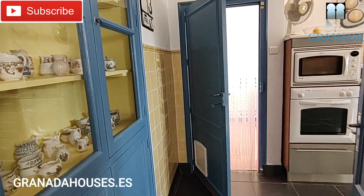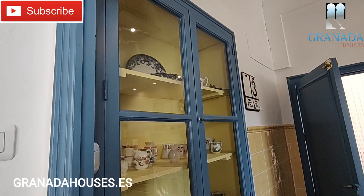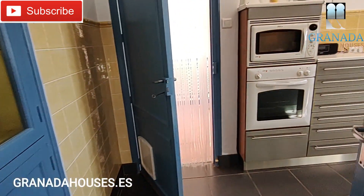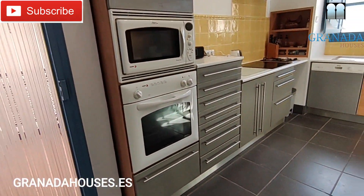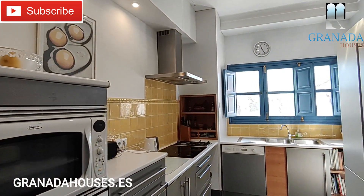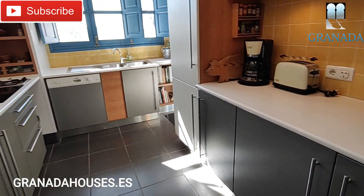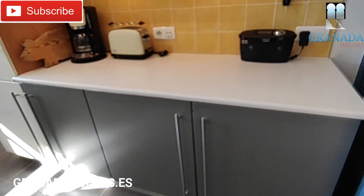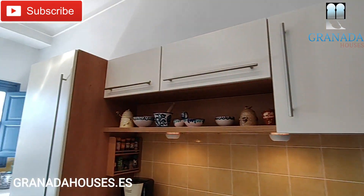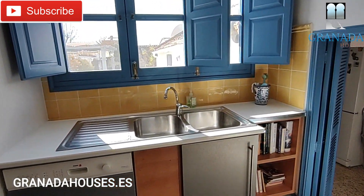To the left we have the kitchen with an original Andalusian style kitchen cupboard. The kitchen is beautifully appointed — oven, combi oven, extractor fan, electric hob. Very nicely done, with a good double sink.